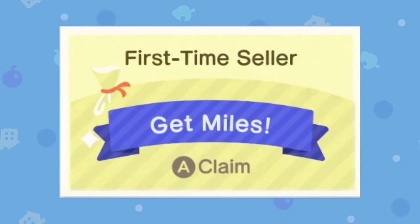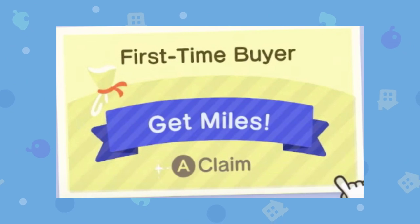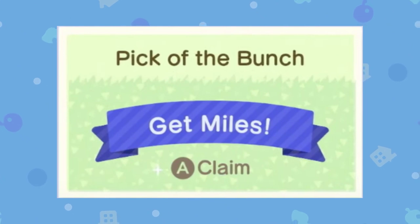Just sell something to Timmy and you get First Time Seller — 300 miles for doing that. And of course you also have First Time Buyer, the same principle, and you get Nook Miles for doing it. Here's Pick of the Bunch — I'm assuming this will have something to do with picking weeds, or maybe picking every type of weed, or maybe even a clover.